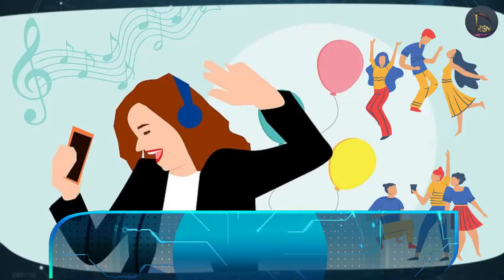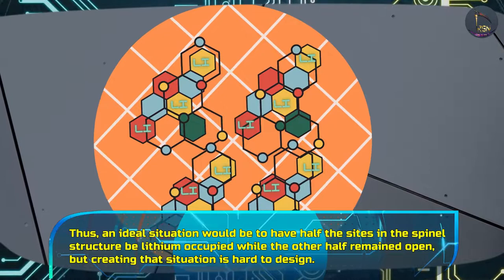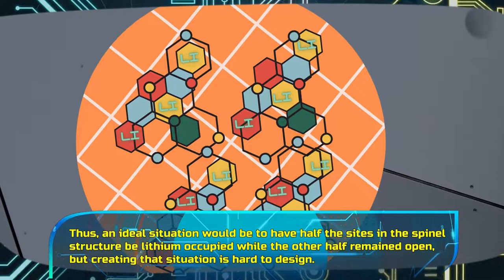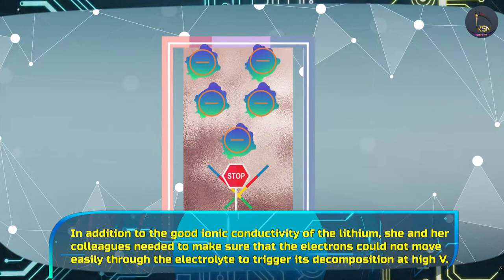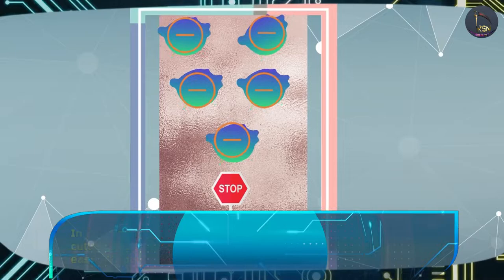While drawing an interesting analogy, Professor Nazar stated: 'You might think of it like trying to host a dance. You want people to come but you don't want it to be too crowded.' Thus, an ideal situation would be to have half the sites in the spinel structure lithium-occupied while the other half remained open. But creating that situation is hard to design. In addition to the good ionic conductivity of the lithium, she and her colleagues needed to make sure that the electrons could not move easily through the electrolyte to trigger its decomposition at high voltage.